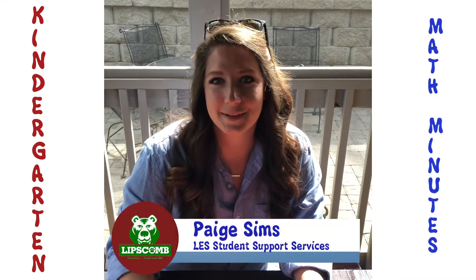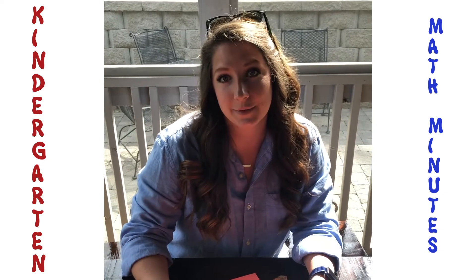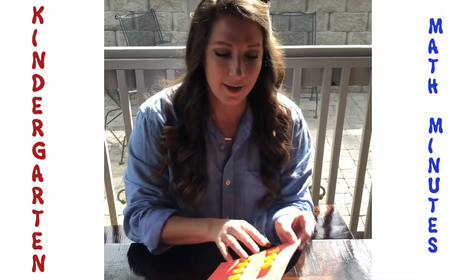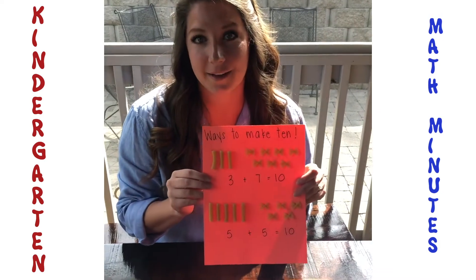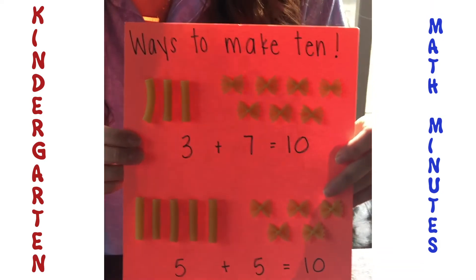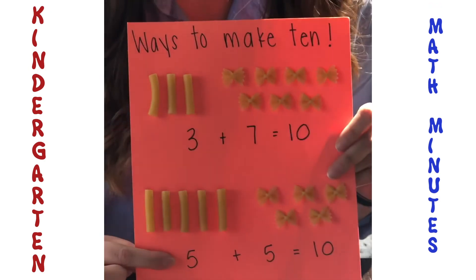Hi everyone, this is Ms. Sims from Lipscomb Elementary School. I just wanted to show you something you could be doing at home to practice math skills you learned in kindergarten this year. The first one is ways to make ten. I use two different kinds of pasta noodles, but you can use anything you have at your house. Don't forget to write your equation at the bottom of each one that you do.